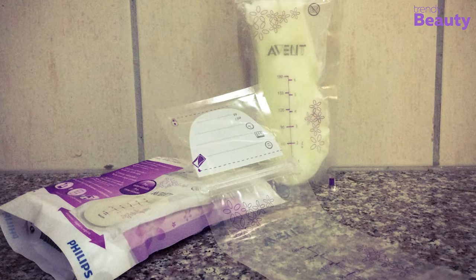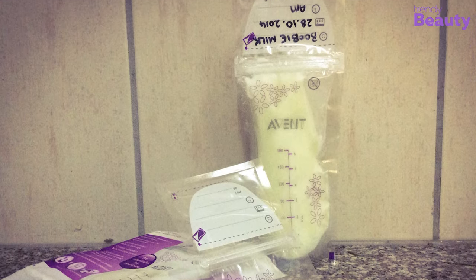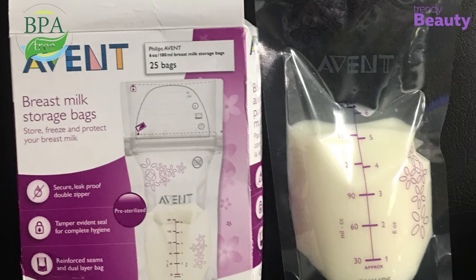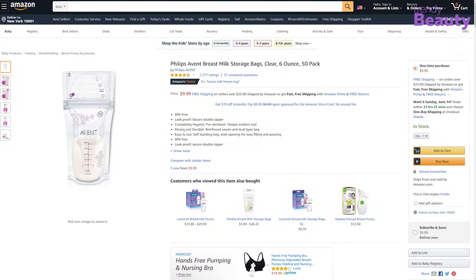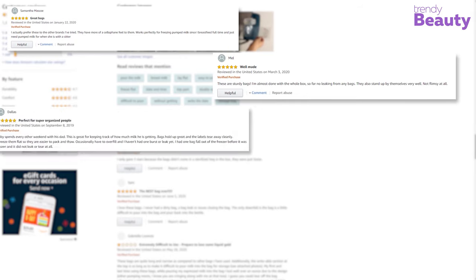These self-standing bags are easy to fill and pour with a wide opening and easy to store. They come in BPA-free 6-ounce plastic bags. The Philips Avent breast milk storage bags are available on Amazon and have earned a good number of positive reviews and ratings from users.